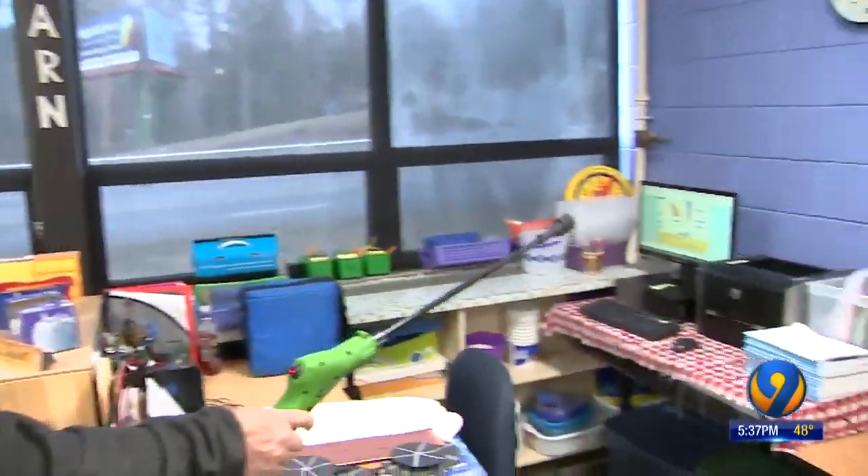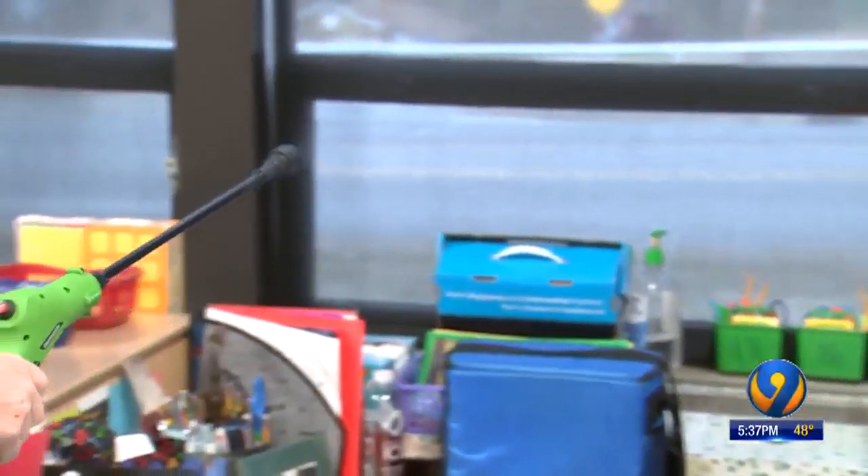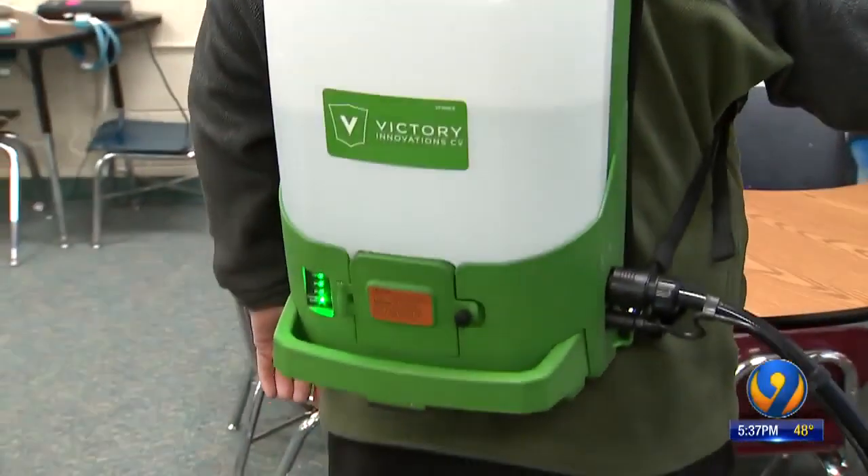Wheeler says the spraying only happens after school lets out. The viruses are killed off within 10 minutes, and because of the chlorinated odor, he keeps anyone from going into the classrooms for at least three hours.